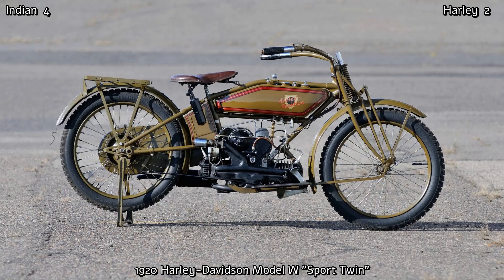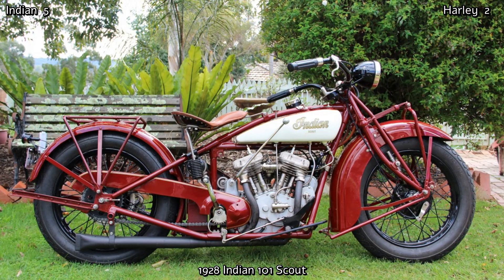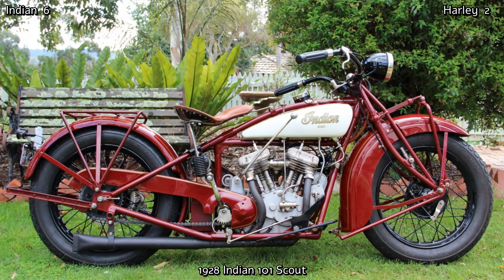Harley's equivalent at that time was the Model W, or more commonly known as the Sport Twin — a 584cc flat twin which produced just 6hp and a top speed of 50mph. Although it was a good bike, it never sold well against a similar in size and faster Indian. The Indian Scout was later fully reworked from the ground up in 1928 to become one of Indian's most famous bikes of all time, the 101 Scout.